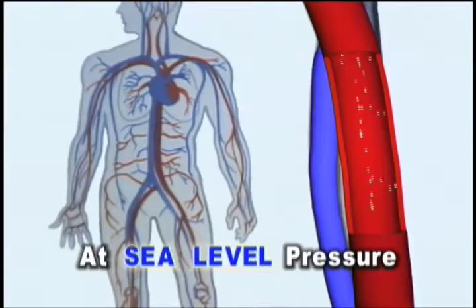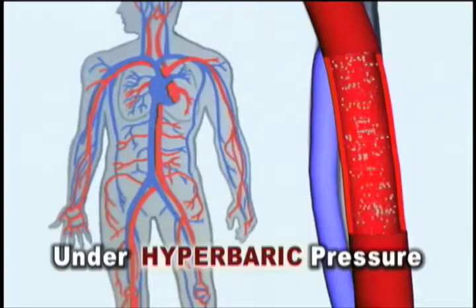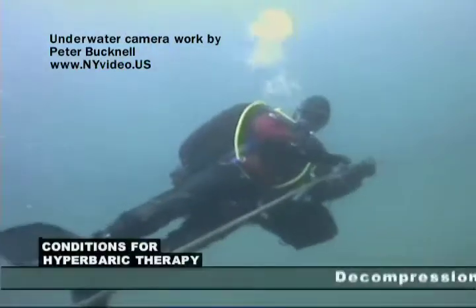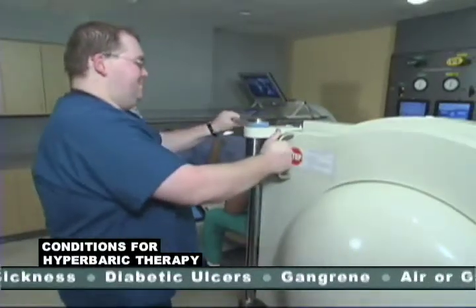At sea level, the pressure you're feeling now, all the oxygen in your blood is carried in your red blood cells only. Under hyperbaric pressure, six times that amount of oxygen can be carried by the plasma, or liquid part, of your blood.